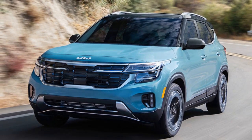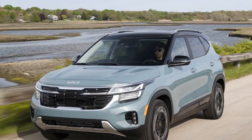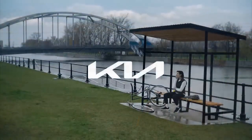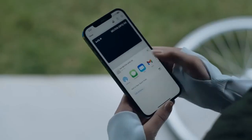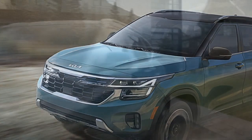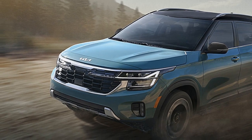Refined Interior Comfort and Technology. Step inside the 2024 Seltos, and you're greeted with a refined interior that prioritizes both comfort and technology. Premium materials, well-crafted surfaces, and thoughtful details create an inviting atmosphere for both driver and passengers. The ergonomic layout of the dashboard places controls within easy reach, promoting driver focus and convenience.